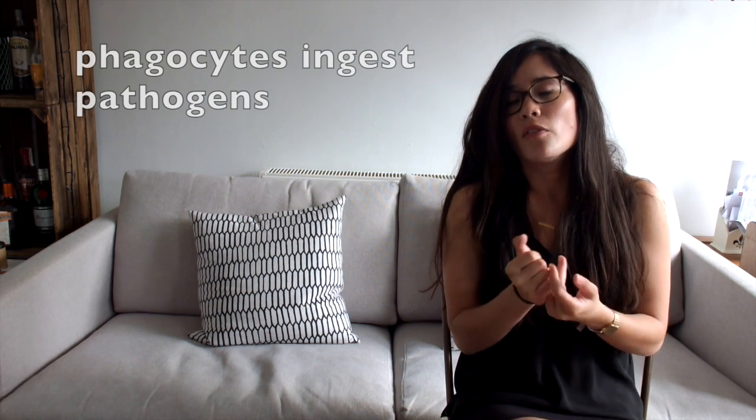But unfortunately sometimes pathogens still enter, and that's where our white blood cells come in and our immune system. There are two types of white blood cells you need to know about. The first type is phagocytes, the second type is lymphocytes. Now phagocytes are the ones which effectively eat our pathogens — you need to use the word that they ingest or they engulf.